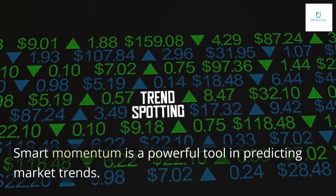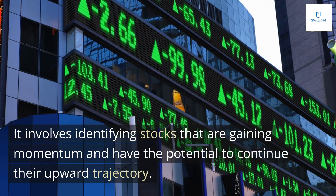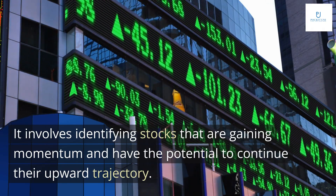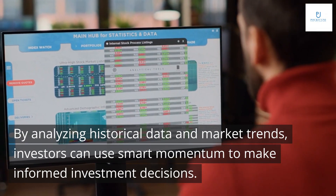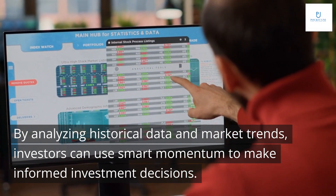Smart momentum is a powerful tool in predicting market trends. It involves identifying stocks that are gaining momentum and have the potential to continue their upward trajectory. By analyzing historical data and market trends, investors can use smart momentum to make informed investment decisions.